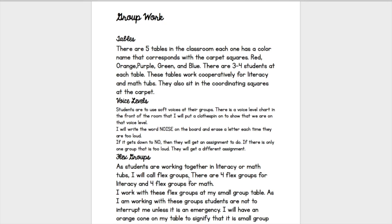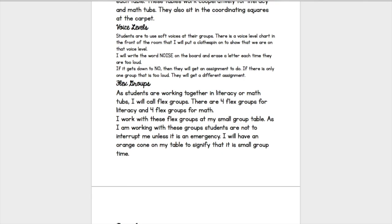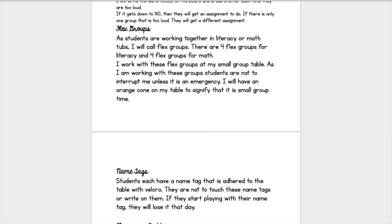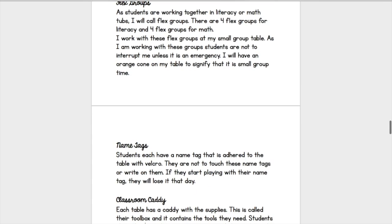Then there's flex groups and small groups. Show them how many groups you are going to have and how you are going to call them. You need to have something to show them that you're in a small group. For me, I have an orange cone — that tells them I am currently with a small group or I am assessing. That means they cannot interrupt me unless it is an emergency. Think of things you can have so they know they cannot interrupt you at that time, unless it is an emergency.